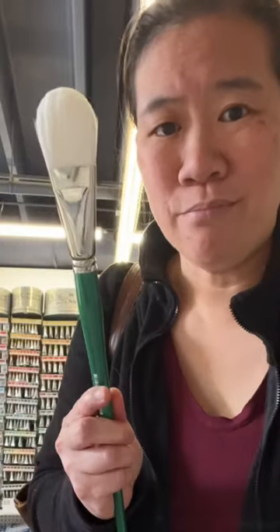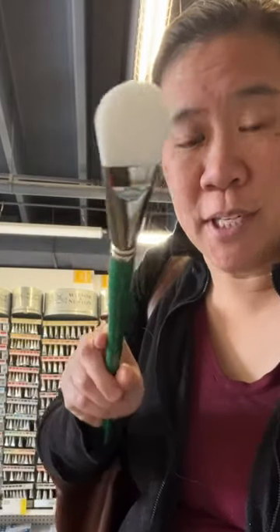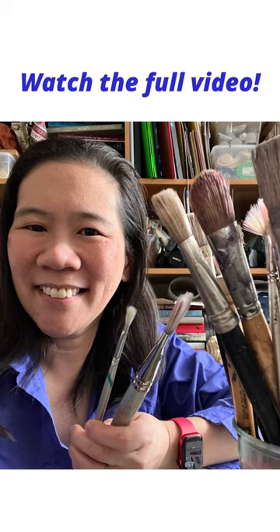Instead, I hold it more at the bottom and I paint in all different directions. At first this is going to feel really out of control, but it's going to give you a much broader range of marks.